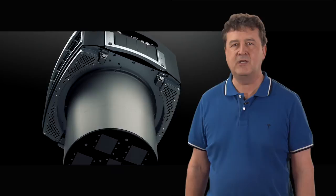With the DMC3, we help our customers to capture aerial data faster, at less cost and better than ever before.